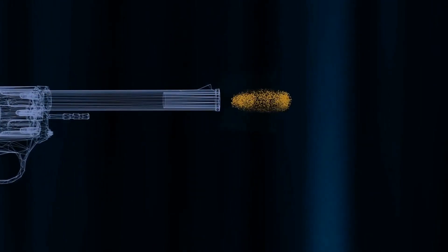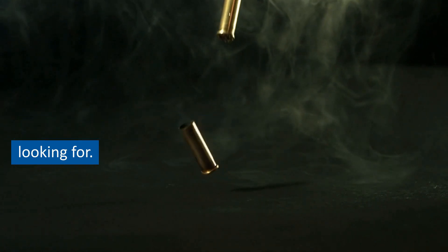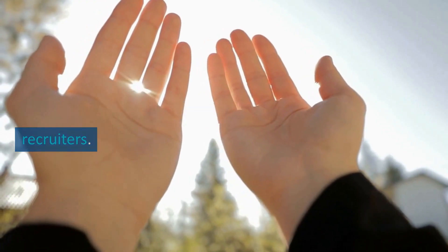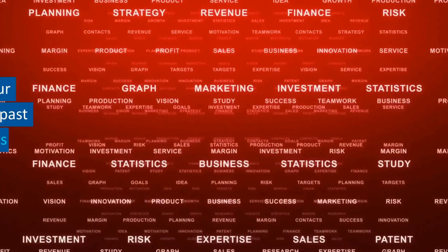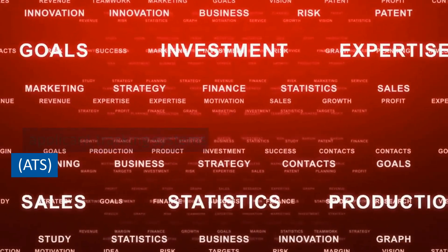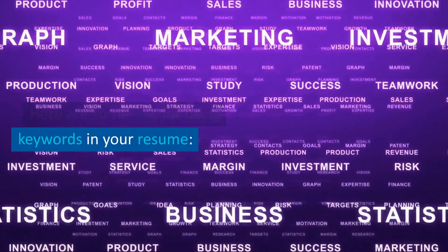Tip number seven: keywords. Use keywords from the job description in your resume to show that you have the skills and experience the employer is looking for. This can help your resume get past applicant tracking systems (ATS) and into the hands of human recruiters. Keywords are words or phrases relevant to the job description and the skills and experience required for the role.